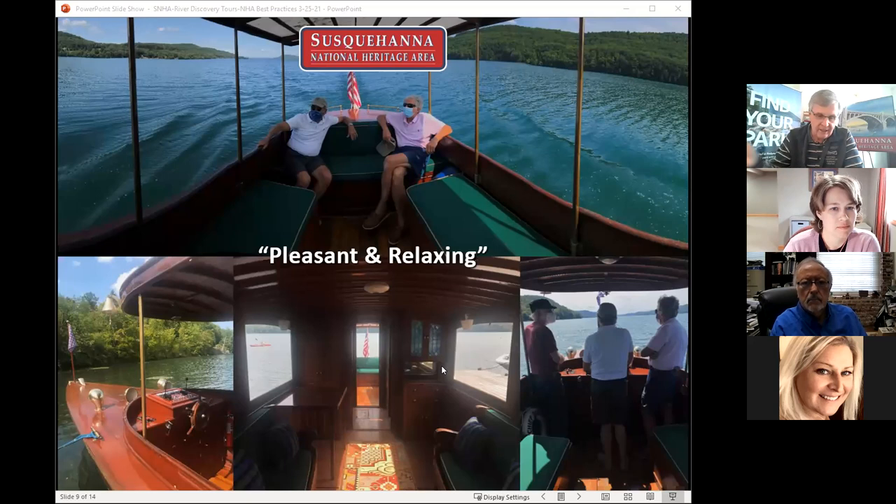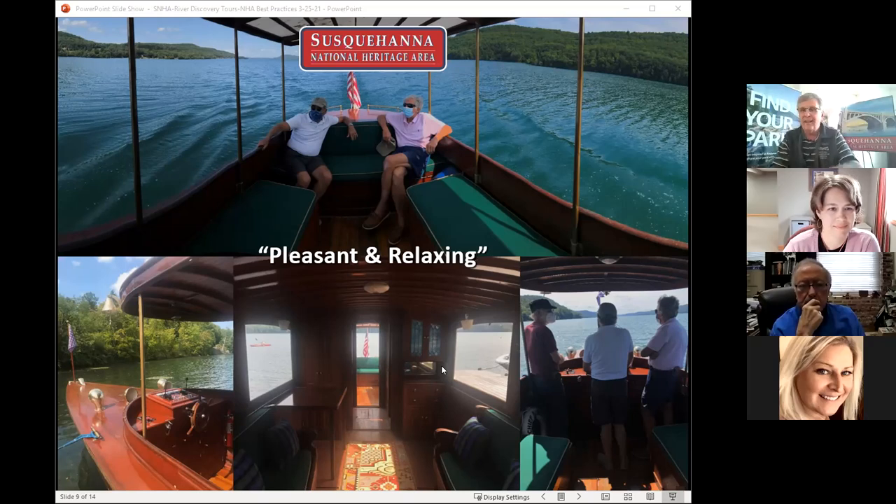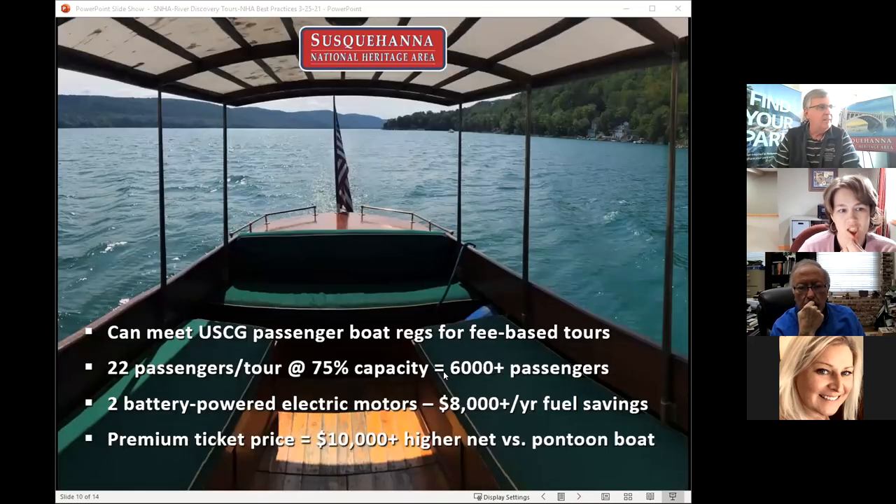We have gone through a lot of due diligence — everything from figuring out how to transport it, insure it, capacities, and Coast Guard inspection. We got to ride this boat last September and came away with the phrase 'pleasant and relaxing.' It's quiet, travels eight to nine miles an hour, a fairly decent cruise speed, and it's just wonderful with great character. We figured out it can meet Coast Guard passenger requirements for fee-based tours with some improvements — mainly redoing the electrical system. It can carry 20 to 24 passengers, and if we carry an average of 22 at 75% capacity expanding to a five-day-a-week schedule, we'd be carrying over 6,000 passengers a year.